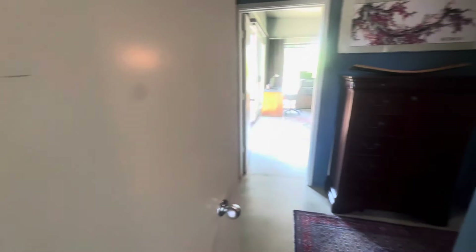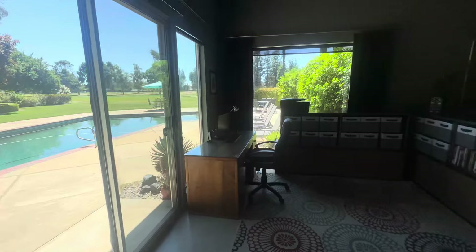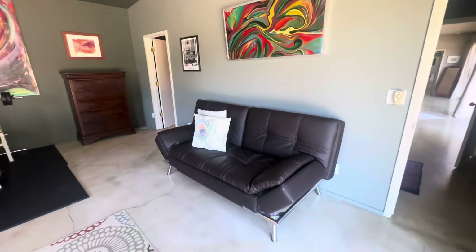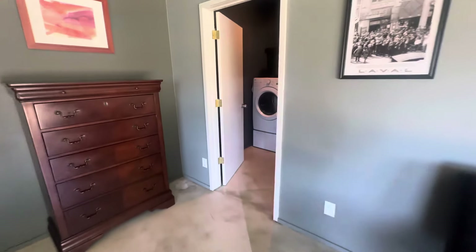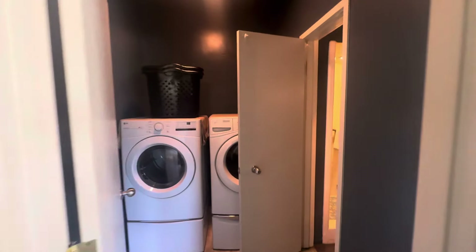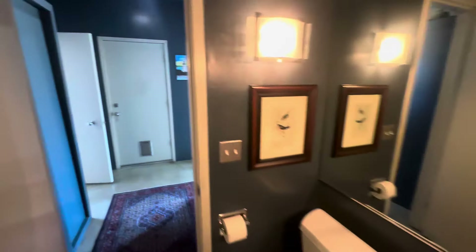This may or may not be considered the fourth bedroom — it functions as an office slash workout room. The washer and dryer are conveniently located right by the primary suite. There is also another bathroom here, bringing the property to four bathrooms total.